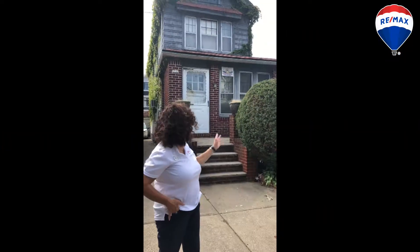Good afternoon everyone. Welcome to my new listing at 1714 East 24th Street in the lovely area of Madison, Brooklyn. We're asking $899,000. The house has great bones and a lot of potential. Give me a call.